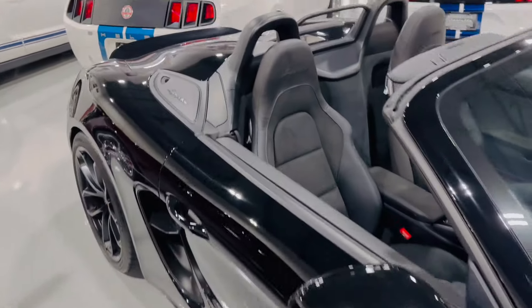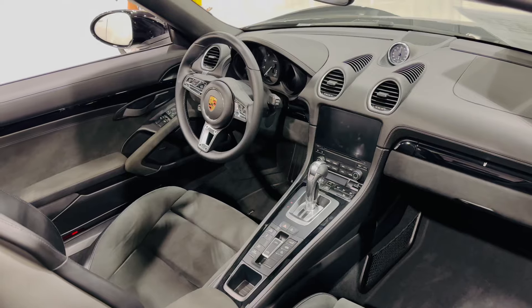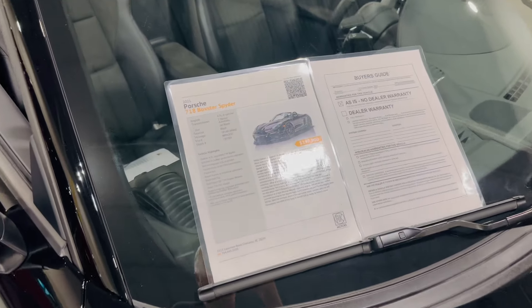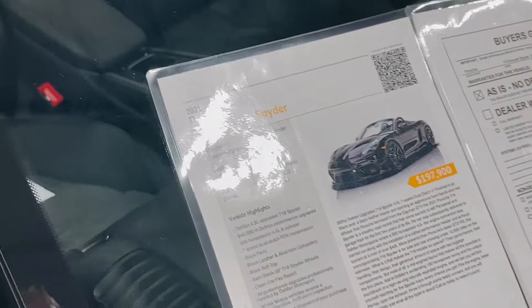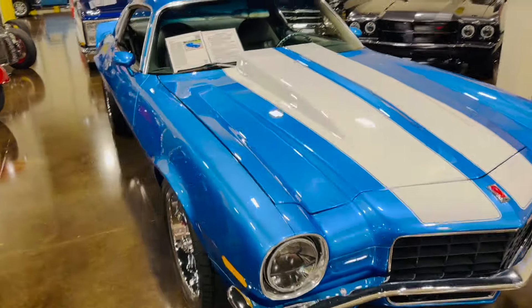We have a Porsche Boxster Spider. The more and more we do these videos, the more Porsches just keep growing on me. Growing up I was never a Porsche fan, but as I get older I certainly do appreciate how awesome these cars are. Right under $200,000.